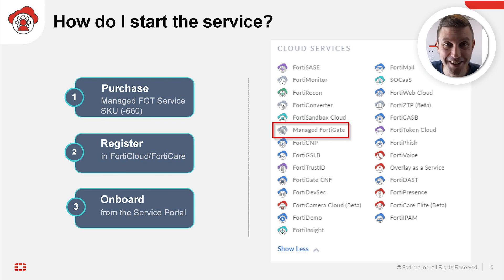You can start this service in three simple steps. First, purchase the managed FortiGate service entitlement. Then, register the contract registration code under your FortiCloud account. And finally, complete onboarding via the managed FortiGate service portal. Thank you for watching.